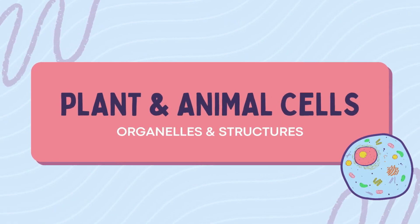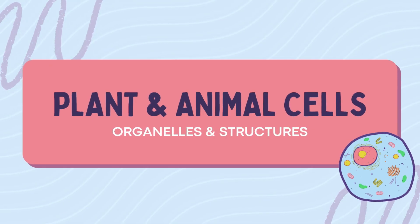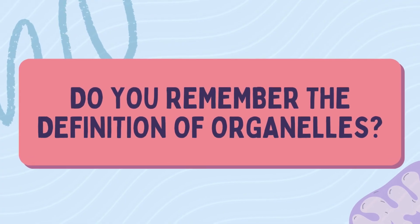Welcome to Slide Science. Ever wondered what goes on inside your cells? Not your phone cells — your body's cells and plant cells. Let's unlock the microscopic world where every part has a job and no one slacks off. Unless it's a mutated mitochondrion, but we'll talk about him.